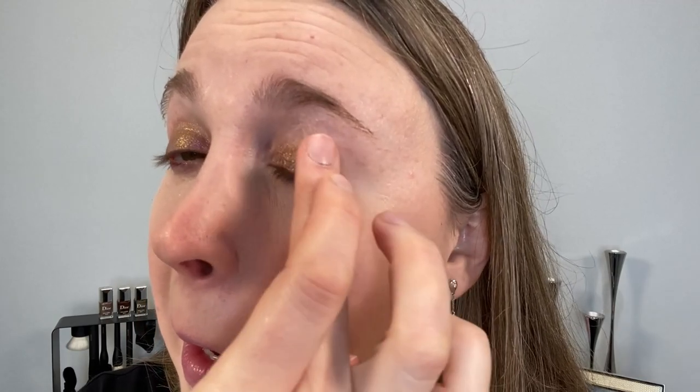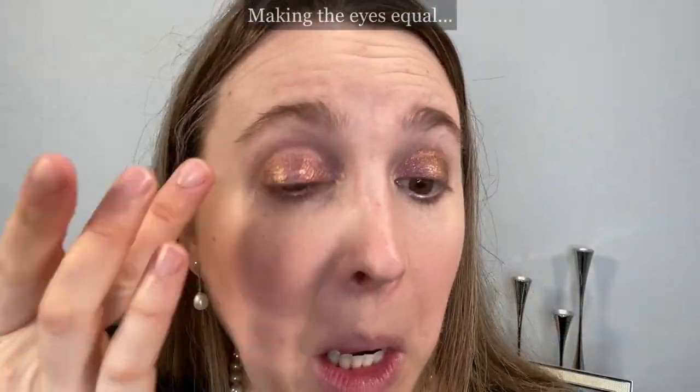I don't have anything on my eyes — no primer or anything. This is what the eyeshadow looks like on its own; it is a gorgeous shifty shade. Let me show you what it looks like with finger application as well — you can see it's going to be a little bit deeper with the finger. I'm just going to take a little bit of that with the pencil one brush from Soniaji to put it under the lash line as well.